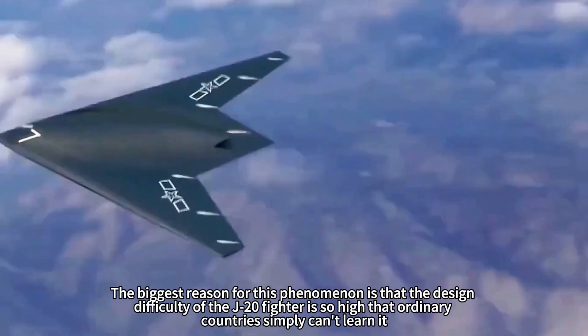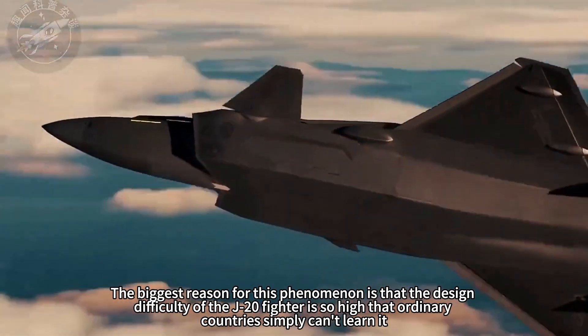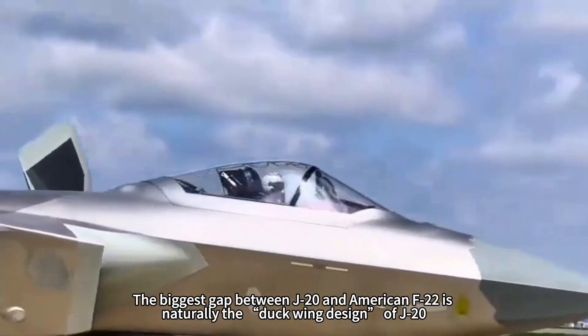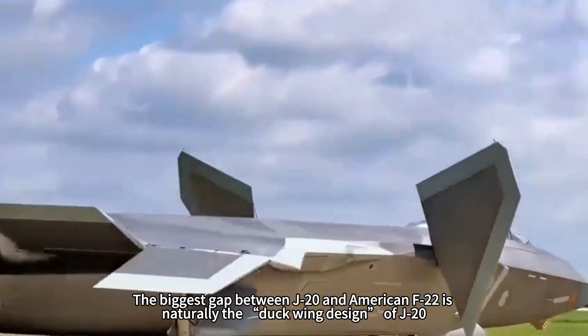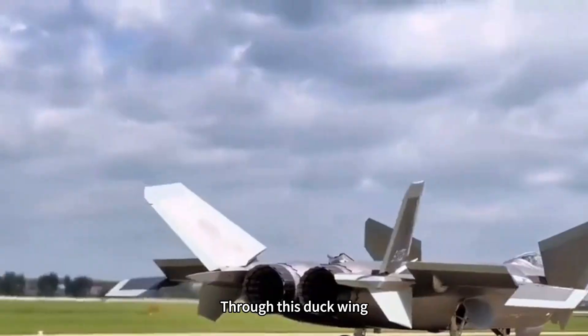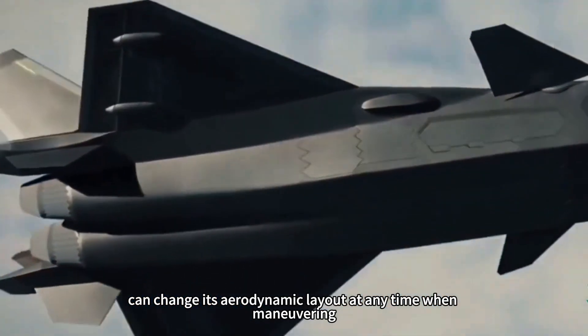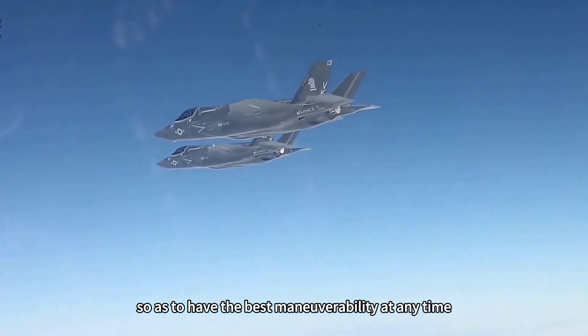The biggest reason for this phenomenon is that the design difficulty of the J-20 fighter is so high that ordinary countries simply can't learn it — including the United States. The biggest gap between the J-20 and the American F-22 is naturally the canard (duck wing) design of the J-20. Through this canard wing, the J-20 can get more lift and can change its aerodynamic layout at any time when maneuvering, so as to have the best maneuverability at any time.